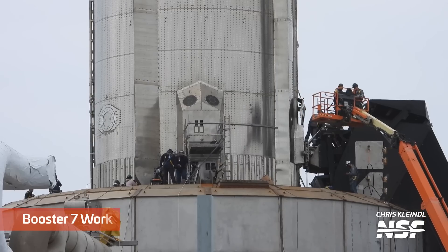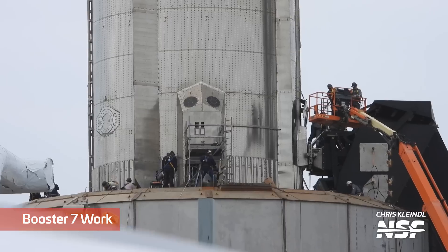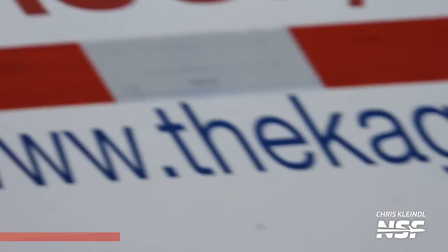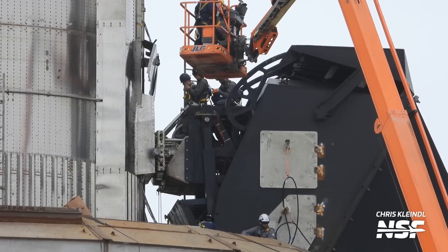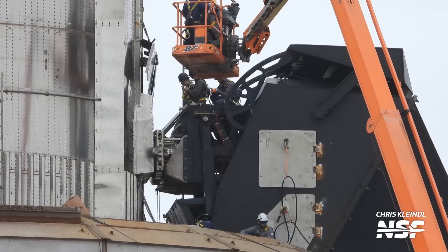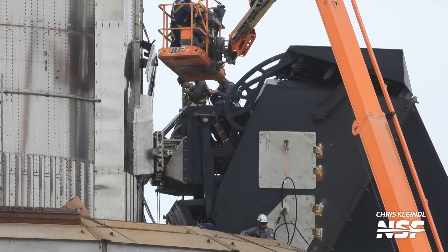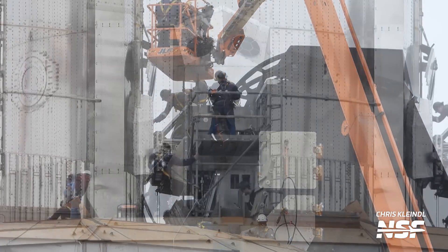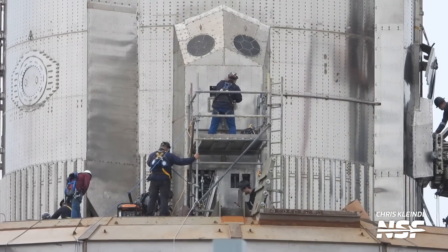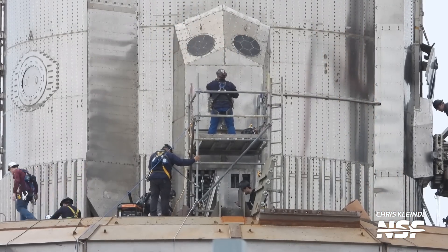Entering crunch time on the day before the second attempt, SpaceX was still performing work on the booster quick disconnect and one of the hydraulic power units. It was a total nail-biter, and some questioned if they would complete this work in time. The TFR — temporary flight restriction — for the 20th was even pulled, albeit briefly, before being reissued to allow for a flight on Thursday. Both work on the BQD and the HPU finished in time, clearing the path for a flight attempt on Elon's favorite day, 4/20.